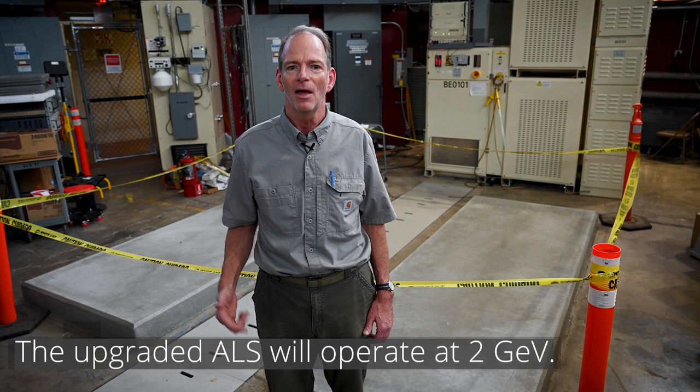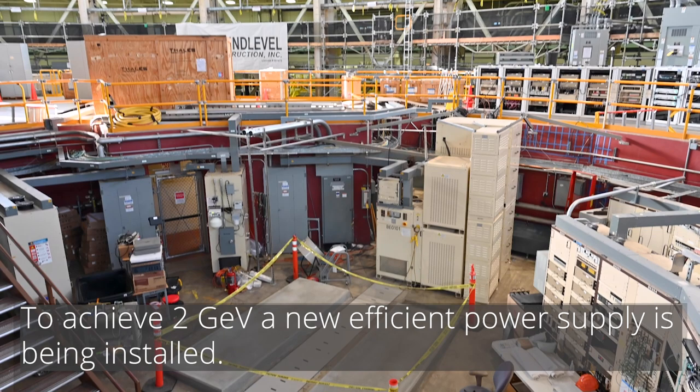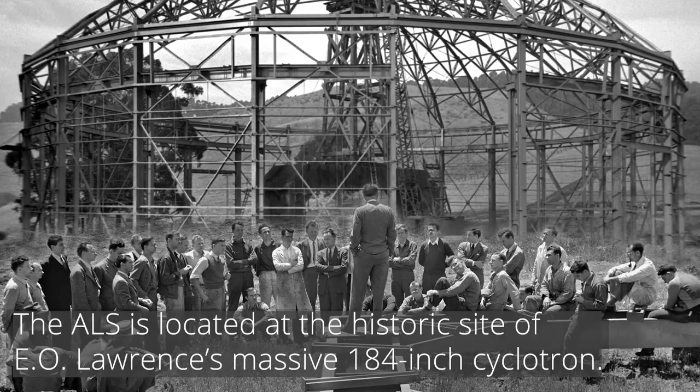In order to support the ALSU, which operates at 2 GeV — 2 giga electron volts — the booster power supplies have to be upgraded. We're standing over the location where the new power supply is going to be located.